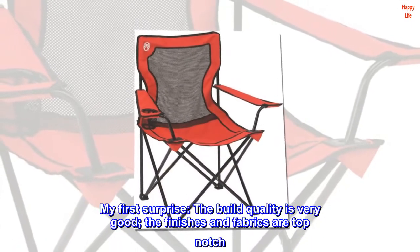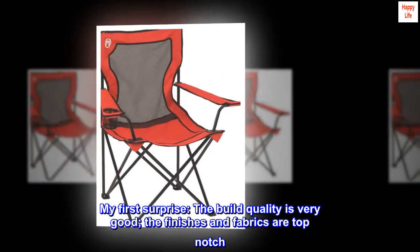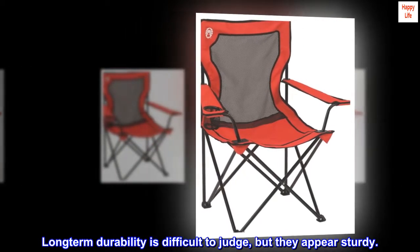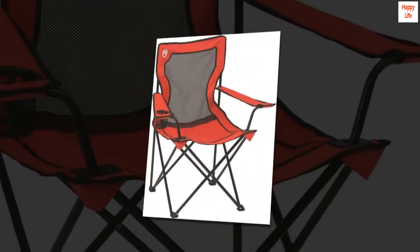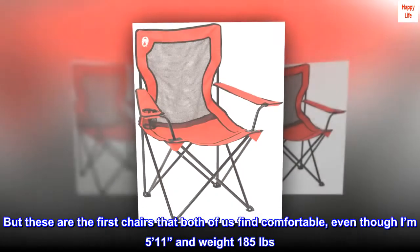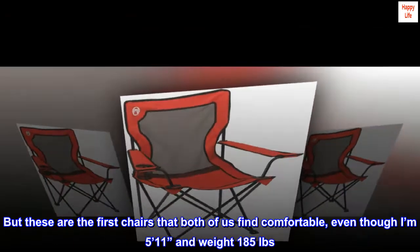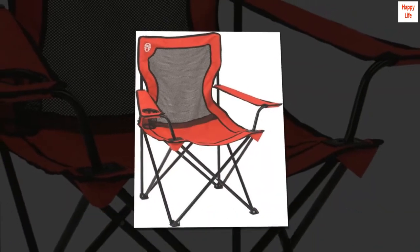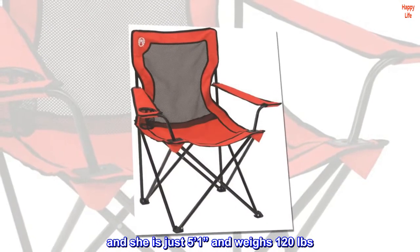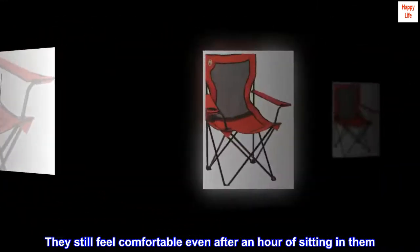My first surprise: the build quality is very good. The finishes and fabrics are top-notch. Long-term durability is difficult to judge, but they appear sturdy. Comfort is a very personal thing, but these are the first chairs that both of us find comfortable — even though I'm 5'11" and weigh 185 pounds, and she is just 5'1" and weighs 120 pounds. They still feel comfortable even after an hour of sitting in them.